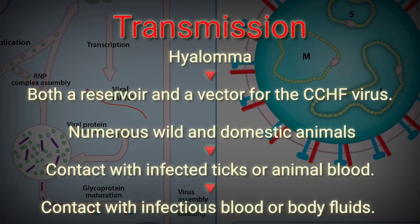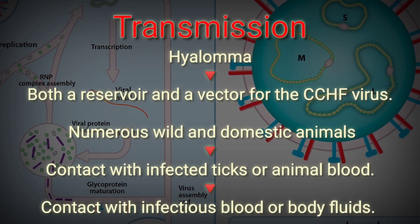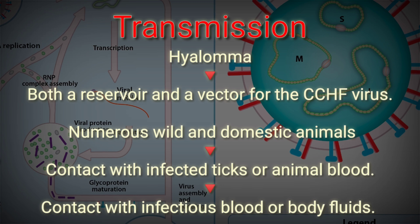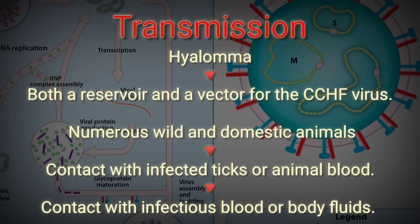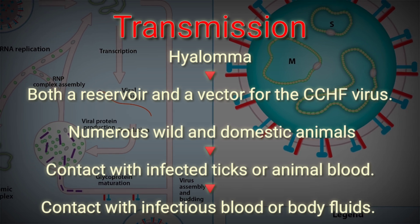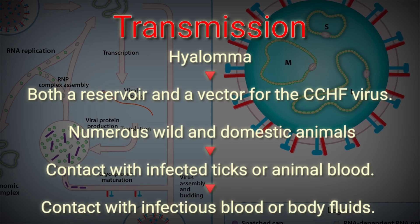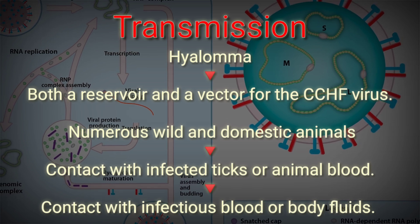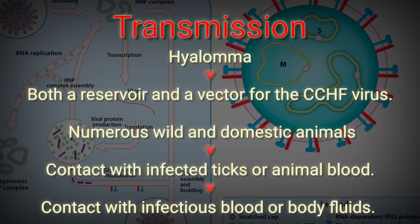Regarding transmission, ticks — especially those of the genus Hyalomma — are both a reservoir and a vector for the CCHF virus. Numerous wild and domestic animals such as cattle, goats, sheep, and hares serve as amplifying hosts. Transmission to humans occurs through contact with infected ticks or animal blood.